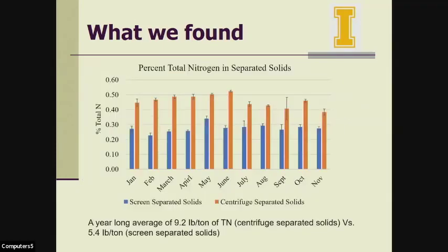This slide shows the percent total nitrogen in the separated solids. The blue bars are the screen-separated solids and the orange bars are the centrifuge-separated solids. We can see a clear difference in total nitrogen concentration between the two. The year-long average was 9.2 pounds per ton of total nitrogen in the centrifuge-separated solids, compared to 5.4 pounds per ton in the screen-separated solids. This difference was fairly consistent from January to November. We are missing one month's sample due to foaming, which prevented sample collection.